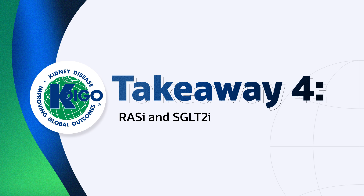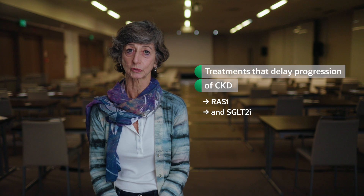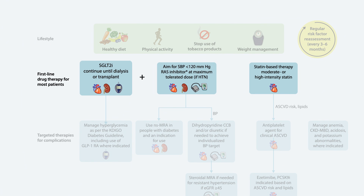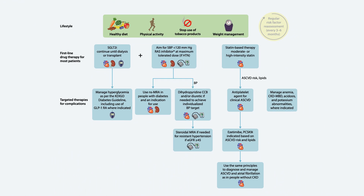Both RAS inhibitors and SGLT2 inhibitors have been shown to delay the progression of kidney disease in a number of high-quality randomized control trials. These trials include people both with and without diabetes. As one of our recommendations, SGLT2 inhibitors should be used to treat people without diabetes, but perhaps with a more individualized approach depending on their level of albuminuria. In people with chronic kidney disease and heart failure, SGLT2 inhibitors confer benefits irrespective of albuminuria. After lifestyle interventions, the use of RAS inhibition, SGLT2 inhibitors, and the starting of moderate or high-intensity statins are all considered first-line therapies for most people we treat for chronic kidney disease.